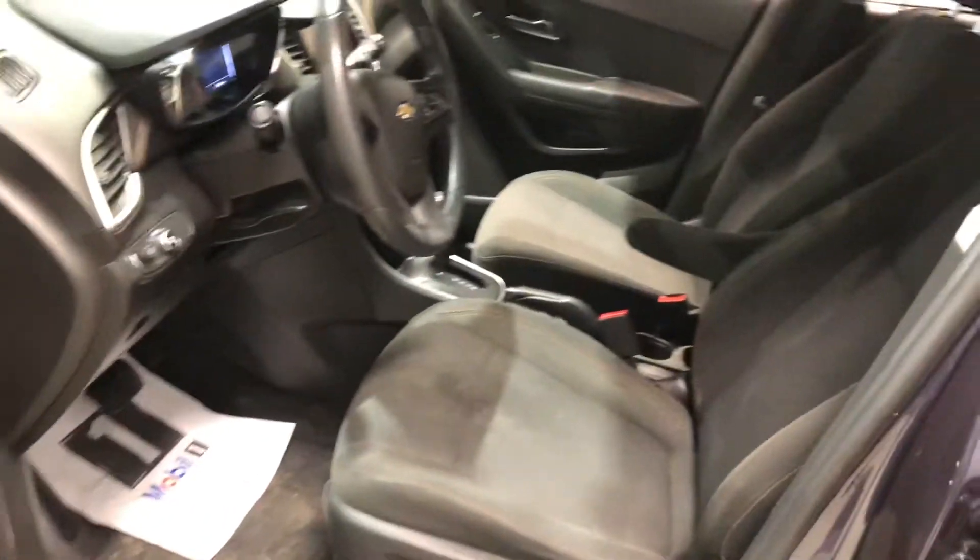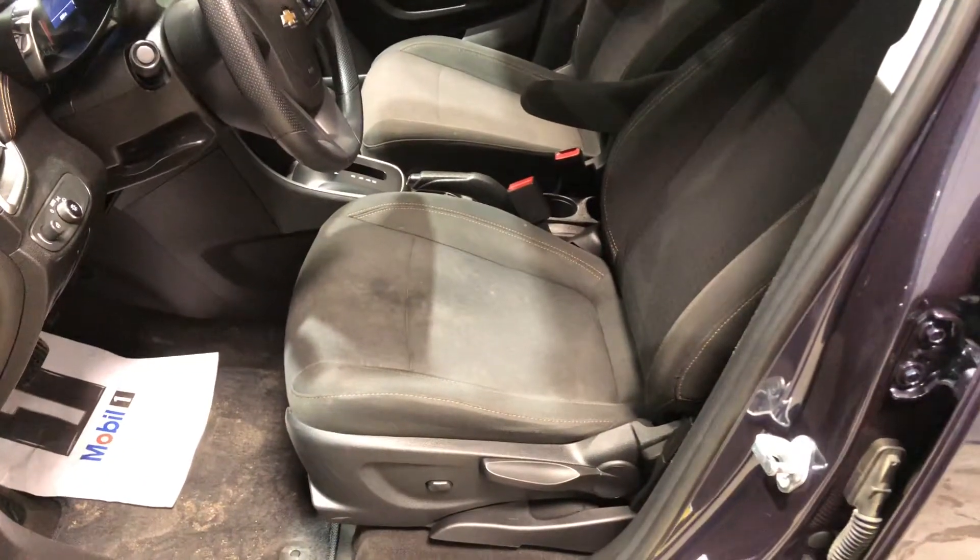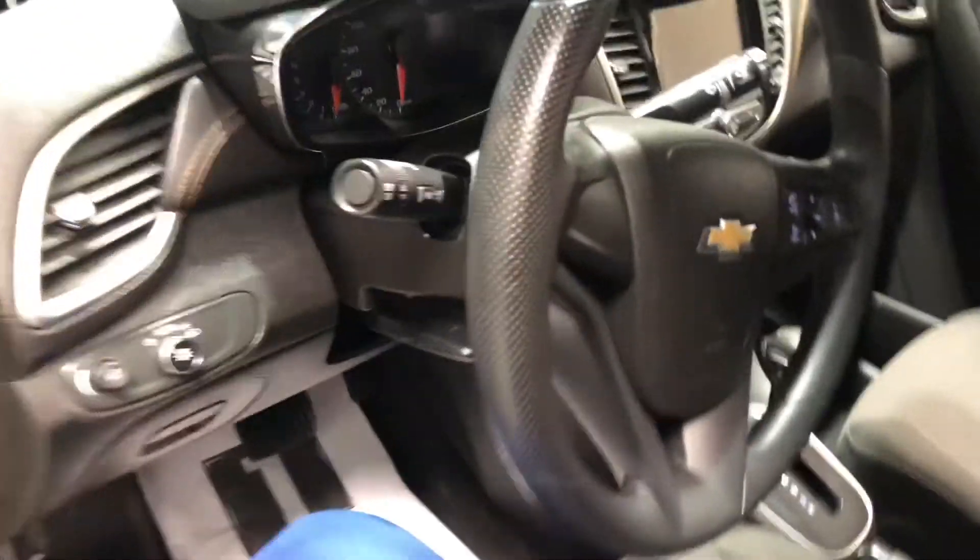Moving on to the interior, you get your power locks, power windows, and it welcomes you into this black fabric interior. The driver's seat does come with your lumbar support, so it's great for all those long drives.